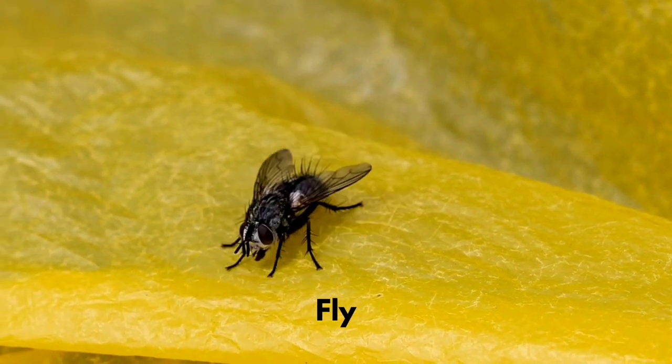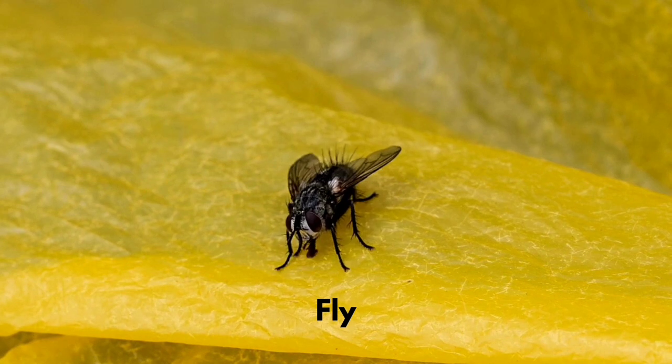The house fly can taste with its feet and is found all over the world.